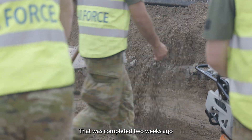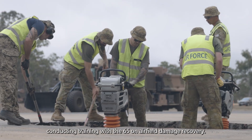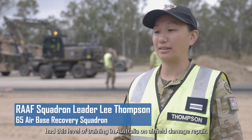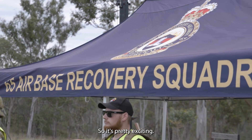That was completed two weeks ago and now the 554 Red Horse Silver Flag team is out here conducting training with the 65th on airfield damage recovery. I think it's pretty significant because it's the first time that we've had this level of training in Australia on airfield damage repair, so it's pretty exciting.